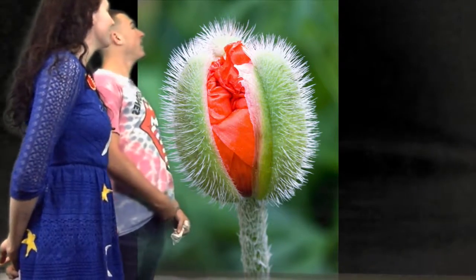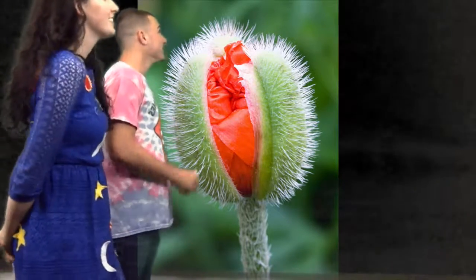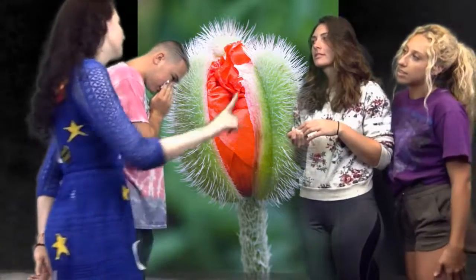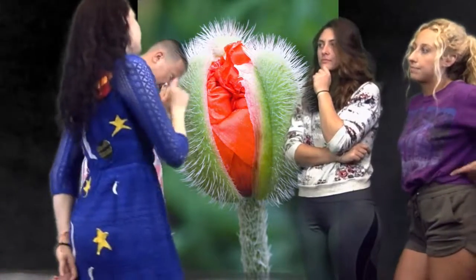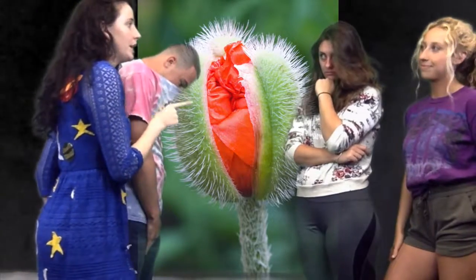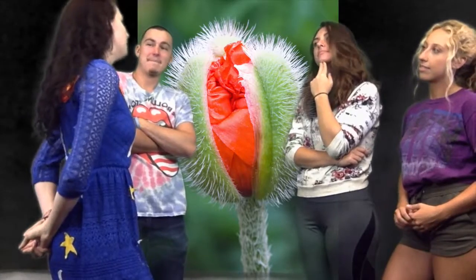Wow, those sepals sure are hairy. Yes, the poppy family isn't always in need of a haircut. Ms. Frizzle, are we being supported by a pedicel right now? Actually, we're being supported by a peduncle. The poppy family does grow solitary, but it can grow in aggregate, in which case it would have a cyme or a raceme, and then we would have a pedicel.